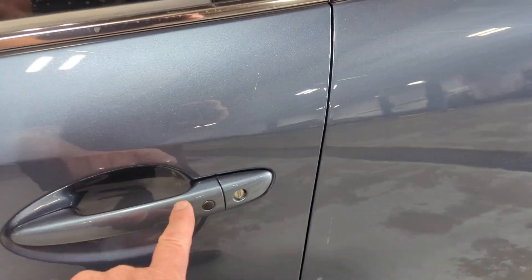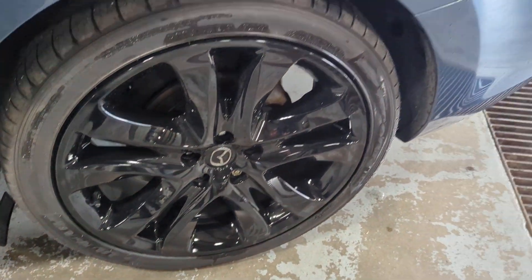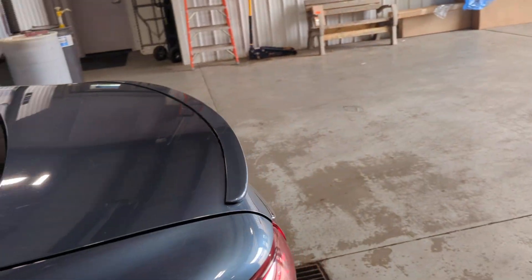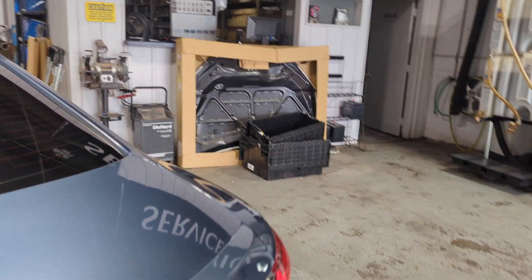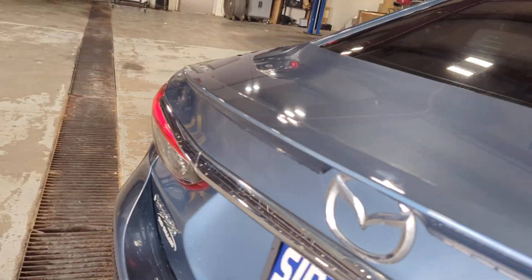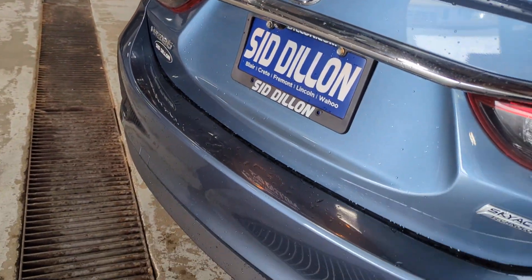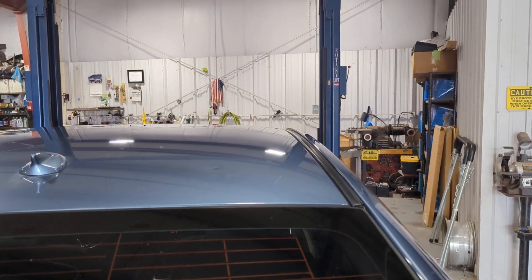It does have a passive entry system, so just push the buttons to go ahead and get in. I don't see any dents on the back. There are a couple dings on the hood at the top.